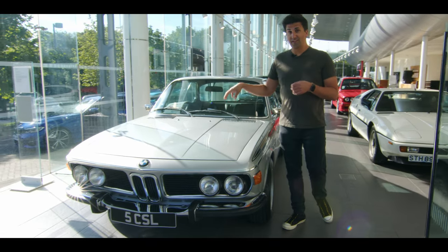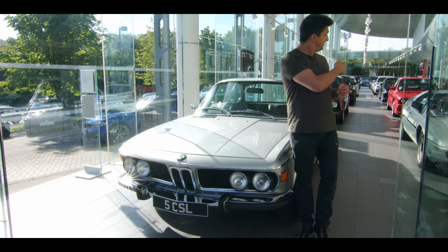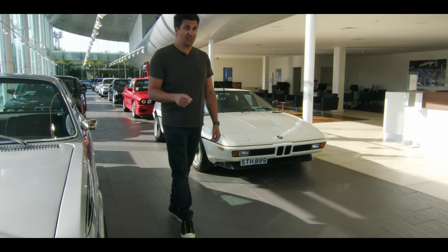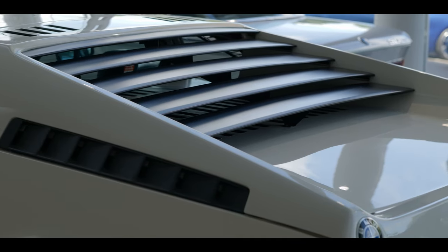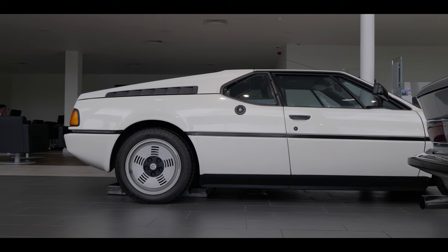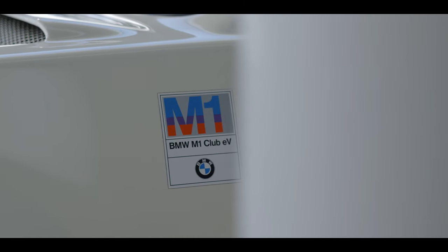A derivative of the three-litre straight-six from that iconic car made its way into a different car — this one over here. This is the first car to run with a BMW M badge on the back: it's known as the M1. The only reason it exists as a road car is thanks to the homologation process of motorsport back in the 1970s. This thing was so far ahead of its time — think mid-engined, rear-wheel drive, iconic design — and it was actually signed off by the Lamborghini design team, so you can see that influence.